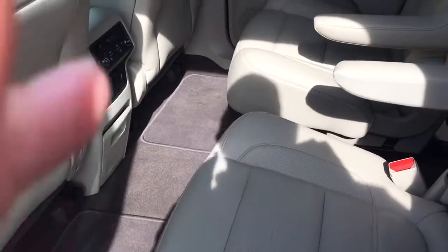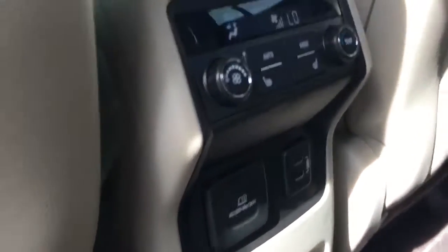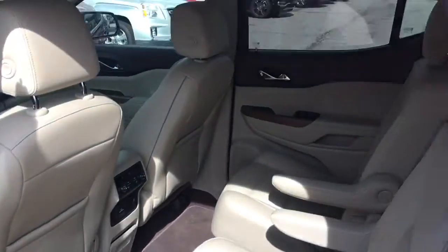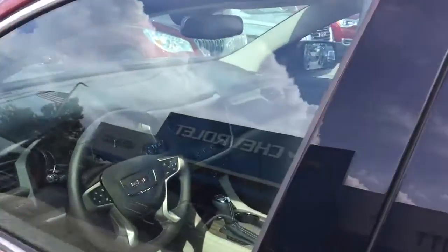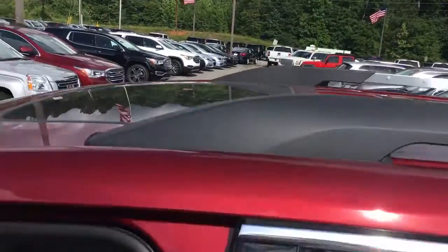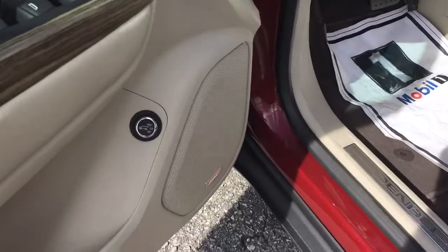Very nice light colored interior. Captain's chairs like I was saying, also got your heated seats in the middle. There's your outlet. It also does have the double sunroofs. Power seats. Bose Sound System.